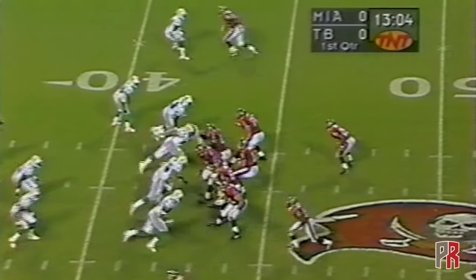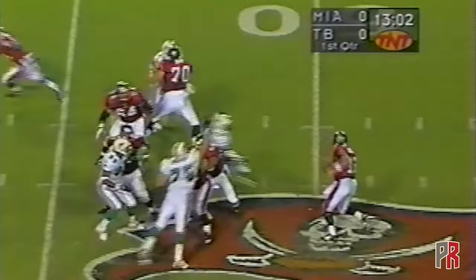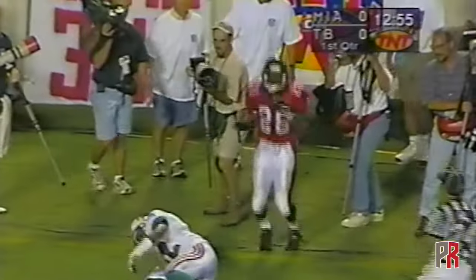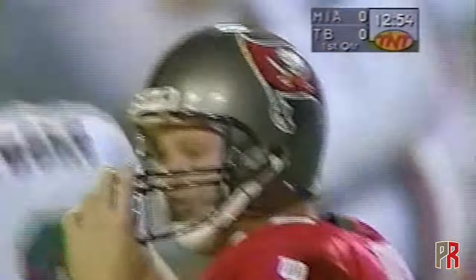Miami shows a blitz look, they are not coming — only four rush, they're stunting. Gilbert gets one of them, caught by Dunn. Warwick Dunn knocked out of bounds at the 21 yard line. Heck of a play.